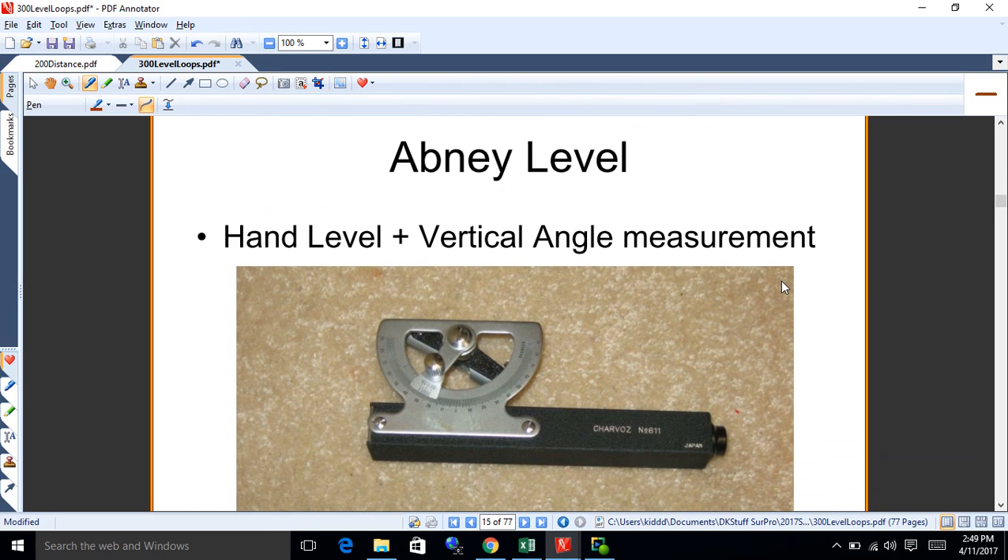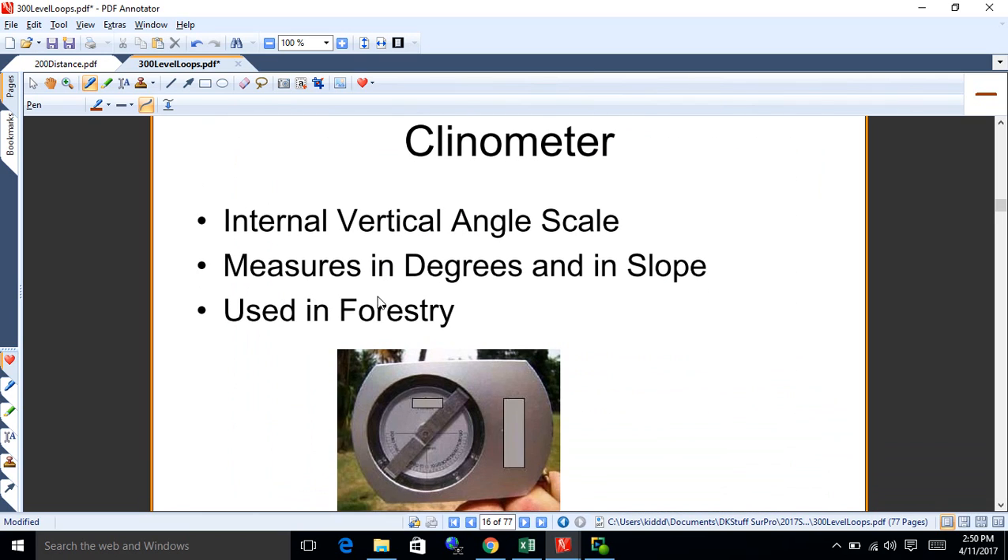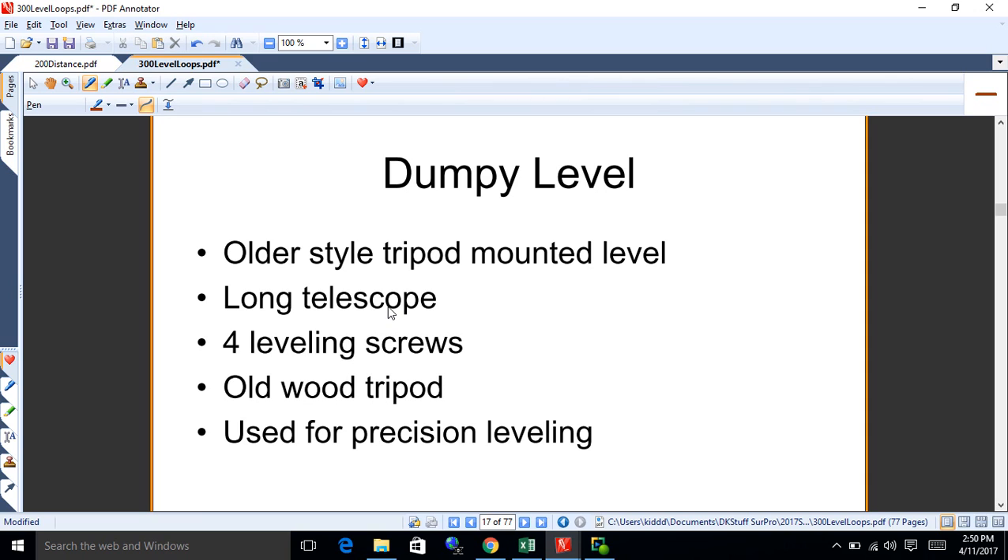You can put an angle measuring device on a hand level and it becomes an Abney level — I'm on page 313 now. An Abney shoots at a given angle so you can measure up hills. A clinometer is similar to an Abney but used in forestry to get the heights of trees. A dumpy level is an older engineering level — long telescope, four leveling screws, usually on a wooden tripod — it can be used for precision leveling if set up properly.